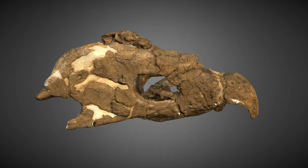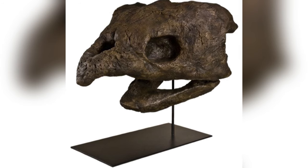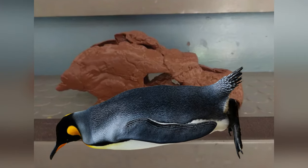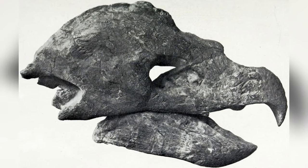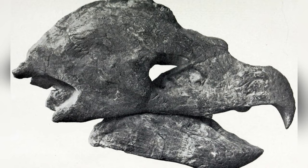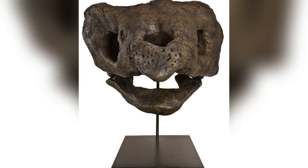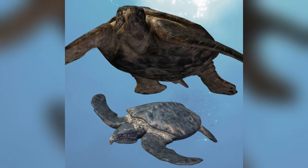Archelon's skull was as massive as the turtle itself, measuring up to 3.3 feet, or 100 centimeters — about the size of an adult penguin. It had a long and narrow head, with a beak that looked like it belonged to a bird of prey. The nostrils were elongated and pointed forward, making it stand out even more from other turtles.